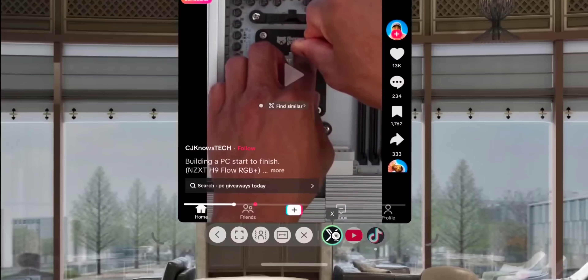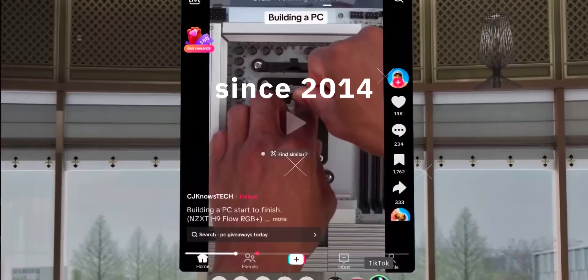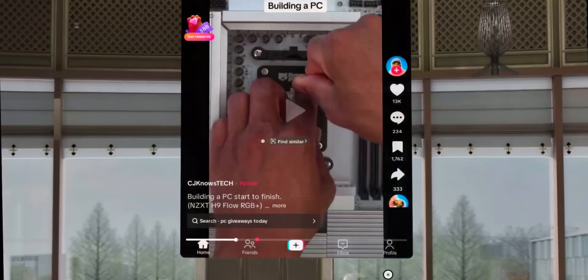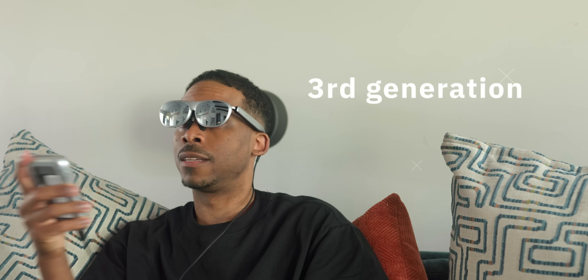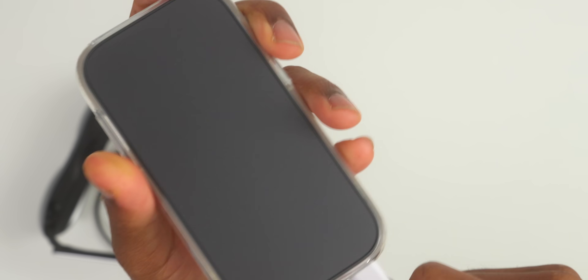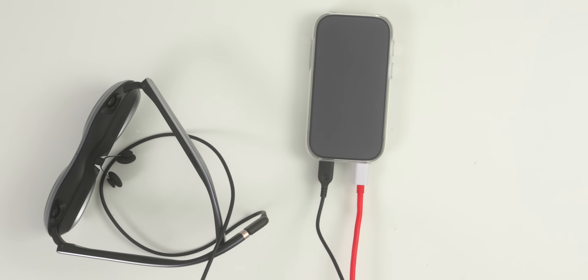What's impressive about Rokid as a company is their track record. They've been in the AR space since 2014 and started mass-producing consumer AR glasses back in 2020. The AR Spatial is their third-generation product, and you can tell they've refined the experience based on years of real-world feedback. The battery life on the Station 2 is solid, lasting several hours of continuous use. You can even charge it while using them, so battery anxiety isn't really an issue. The whole system feels well-engineered and ready for everyday use.